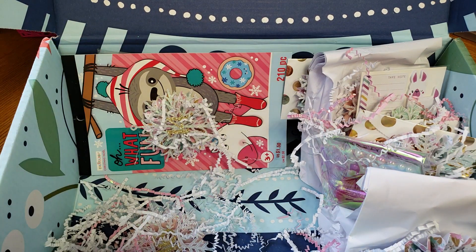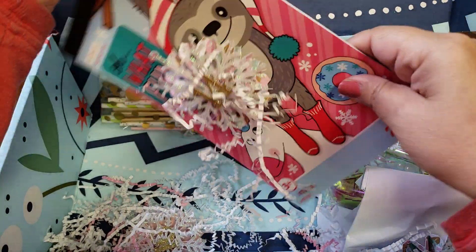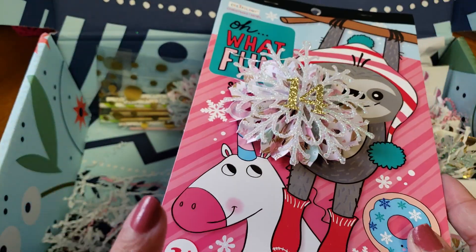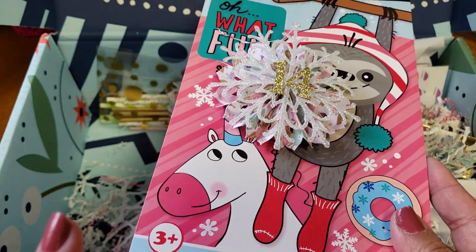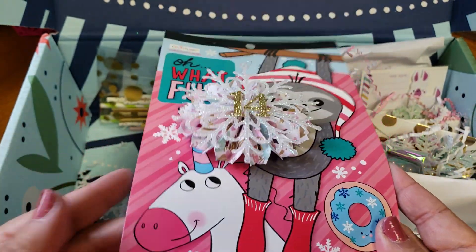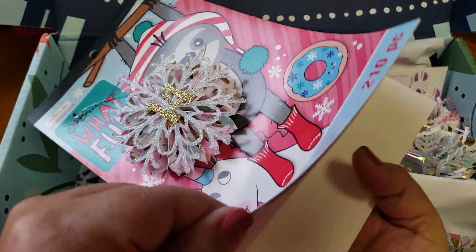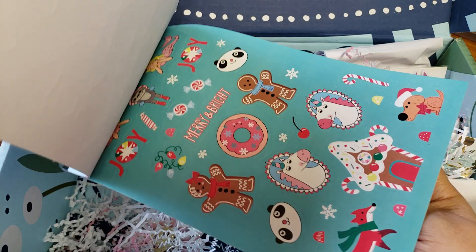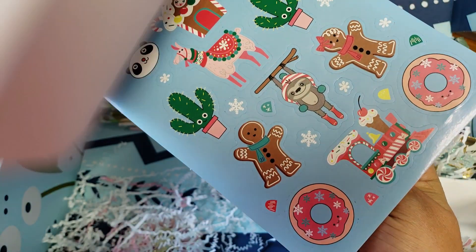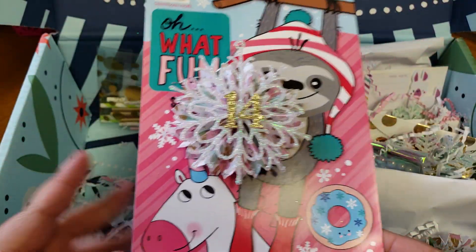And number 14 — I have this paper pad and I have not used any stickers from it; I've been trying to save it because it's so cute. But now that I have two, I'll be able to start using my other one. This one is from the Michael's sticker pad — it has the cutest designs. I mean, we have mermaids, unicorns, anything you can think of is in there. Love it.